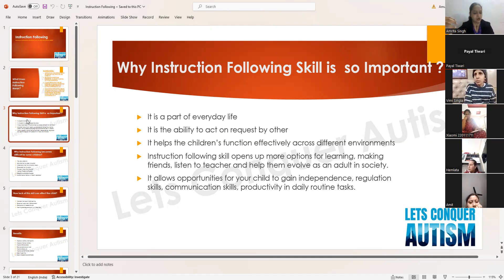If we do not possess this ability we won't be able to act according to requests made by other people. It helps children function effectively across different environments — not only at home, but also in therapy centers, schools, special schools, parks, malls, wherever we take our kids.